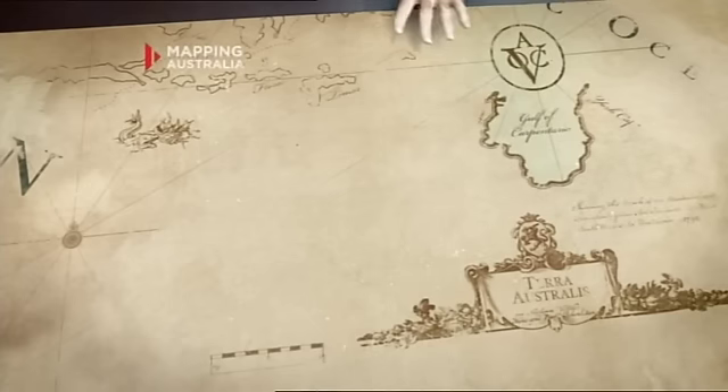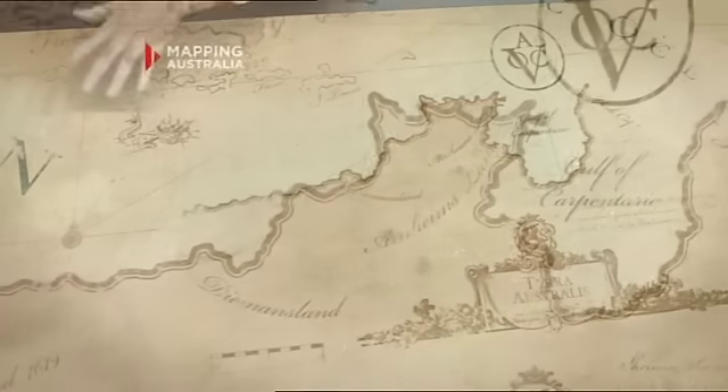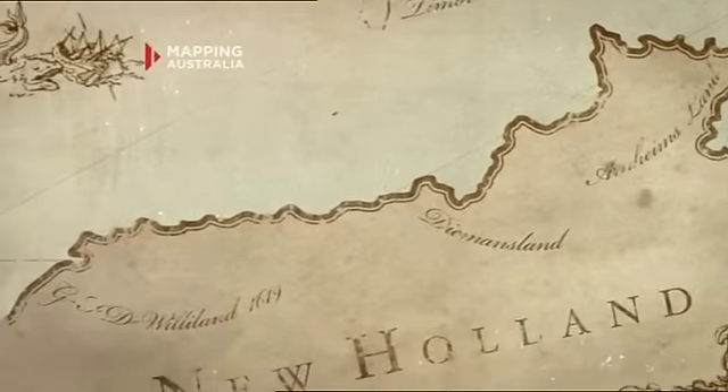In 1644, in a landmark voyage, Abel Tasman charted the entire north and northwest coasts, from the tip of Cape York right around to northwest Cape. The Dutch were only interested in trade. They found no gold, no spices, no treasure. And so they dropped us like a hot potato and sailed away.